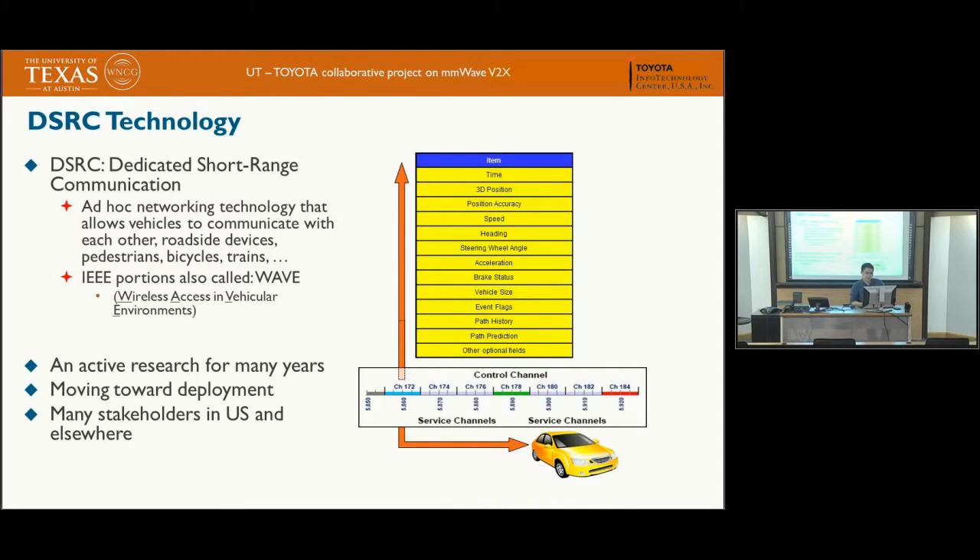The de facto standard for vehicular communications is what is known as Dedicated Short-Range Communications, or DSRC. This is an ad hoc network developed from the IEEE 802.11 family, specifically 802.11a, with a MAC layer known as WAVE. It's a mature standard developed since 1999, field-tested for years, and is expected to be deployed around the 2020 timeline.